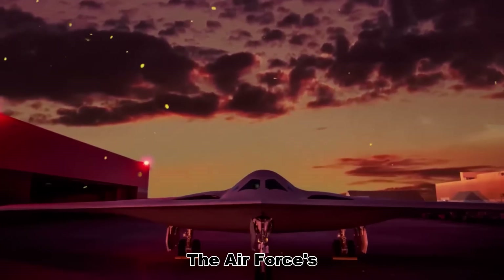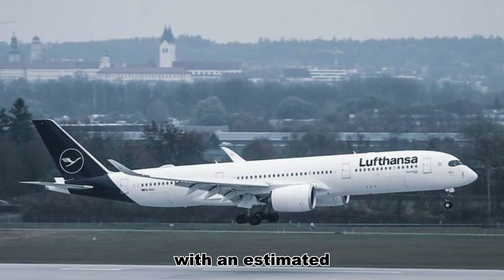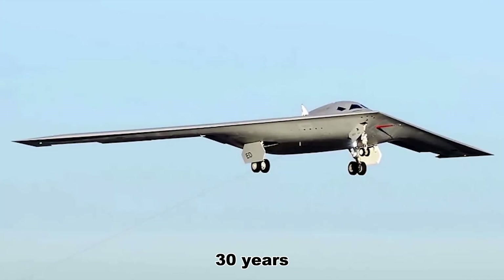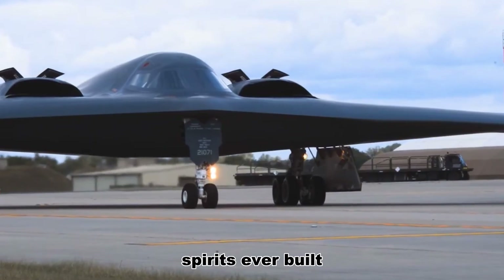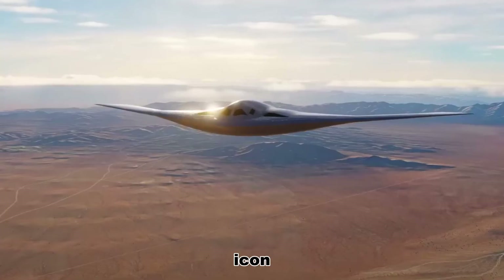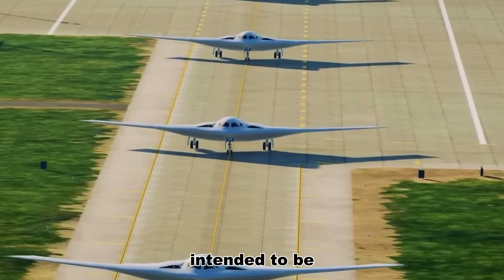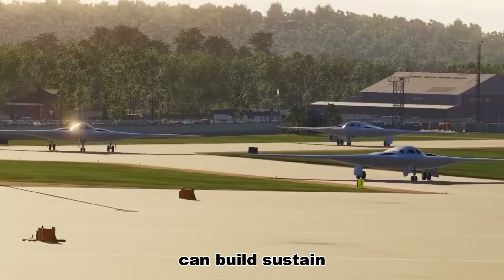What about scale? The Air Force's preliminary plan calls for a fleet of roughly 100 B-21s, with an estimated program cost — development, procurement, and operations — of around $23 billion over 30 years. That is not a small number, and it is five times the number of B-2 Spirits ever built. The logic is strategic, not aesthetic. The B-21 is intended to be a workhorse — a practical tool that underpins operations across the globe — a bomber you can build, sustain, and scale.